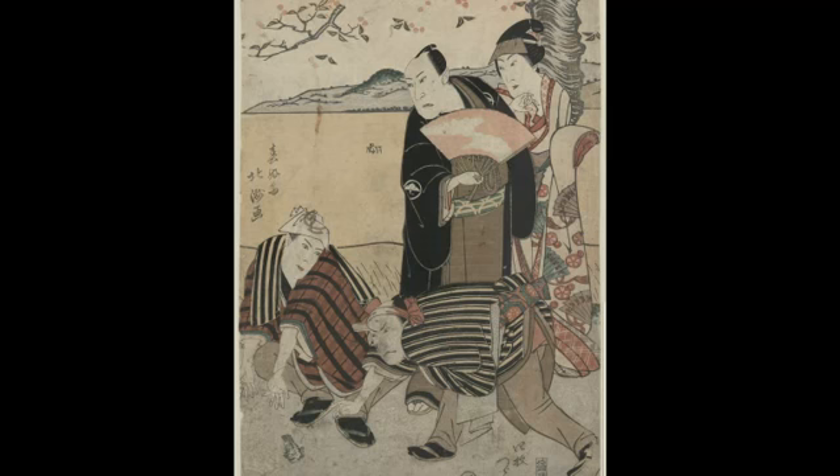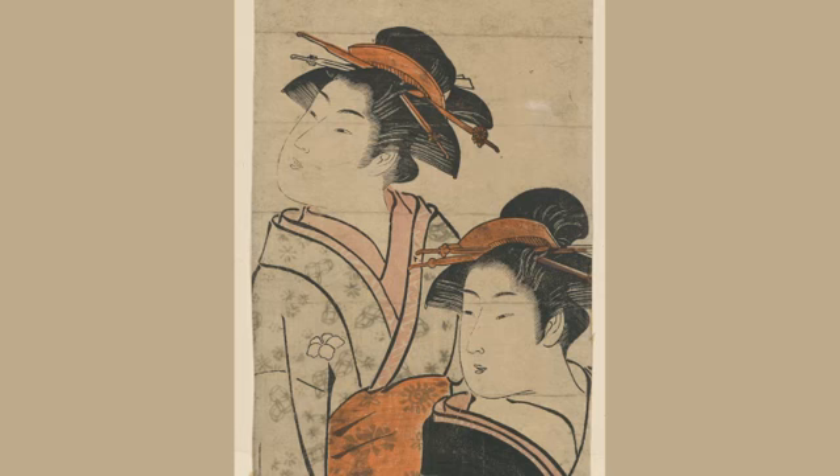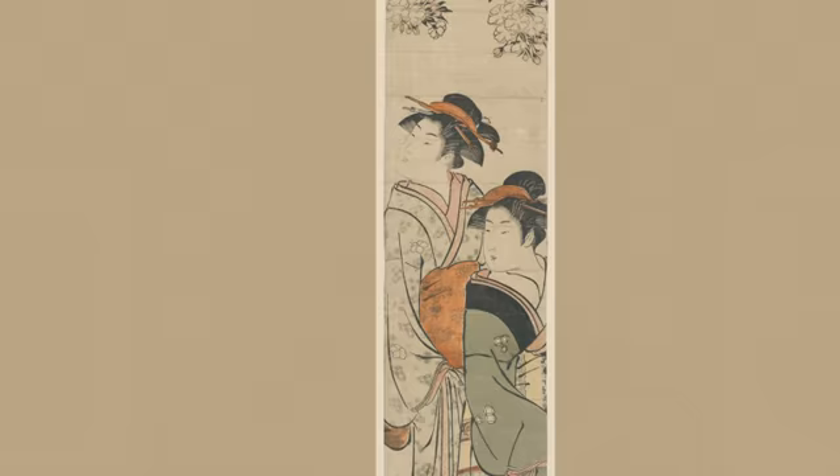We've mentioned actors and warriors. Cherry blossoms were also strongly associated with beautiful women. This print by Kiyonaga features two tall, elegant beauties who are perfectly showcased by the long, thin format of the artwork. Prints of this type are called hashirae, or pillar prints, and you may be able to guess that they were ideal for hanging on pillars in architectural spaces.